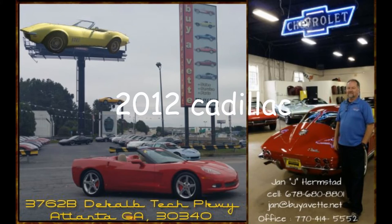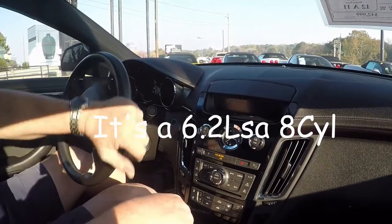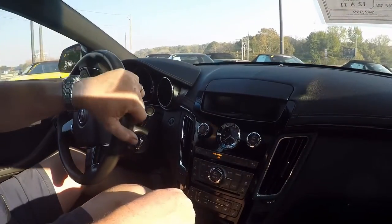Hello, this is Jan Hermstad with BioVet in Atlanta, Georgia.